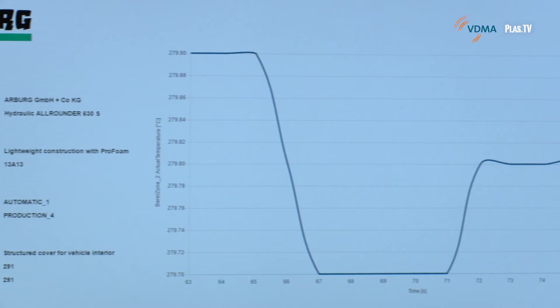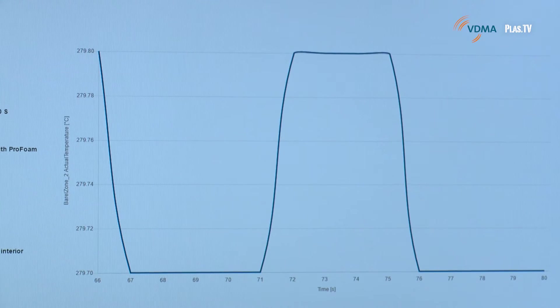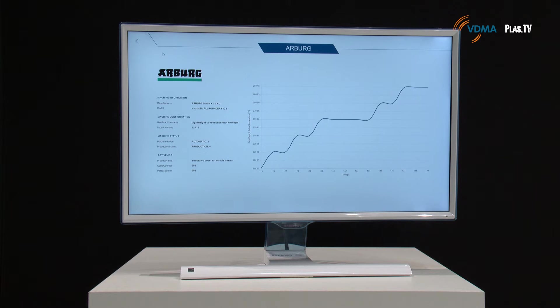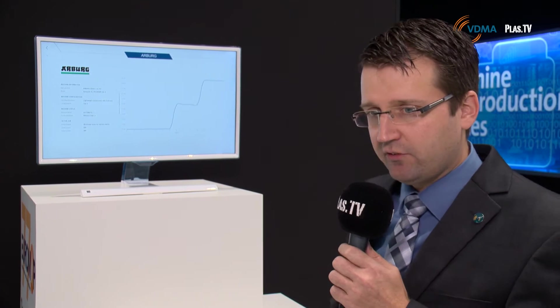Euromap 77 is the first Industry 4.0 ready interface for plastics and rubber machinery — an interface between injection molding machines and central computers or manufacturing execution systems (MES). It allows combining machines from different manufacturers with one standard connected to a central computer for quality checking and process monitoring. We have seven manufacturers with machines running here at K show, connected to our booth. For example, the Arburg machine is currently running in automatic mode, allowing a customer to use one interface to combine different machines in their production plant.